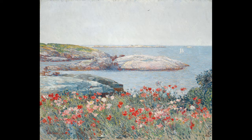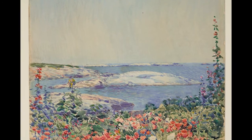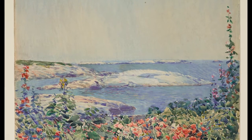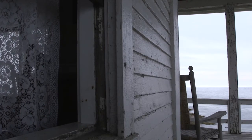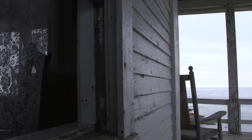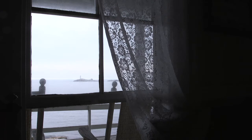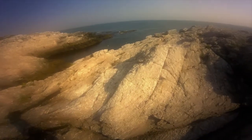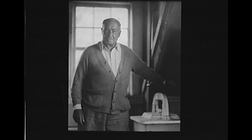Hassam set up his easel sometimes in the garden, sometimes in the banks of poppies that spilled over and cascaded down, painting through the poppies so they dominate the foreground, while looking out at Bab's Rock in the cove in the distance. That was his introduction to the island — he saw the island first through Celia's garden. After she dies, he finds his own Appledore. He ventures beyond the hotel precinct into the wilder areas of the island and starts to paint the rocks and the sea crashing on the ledges, finding that subject fascinating for 20 years afterwards.